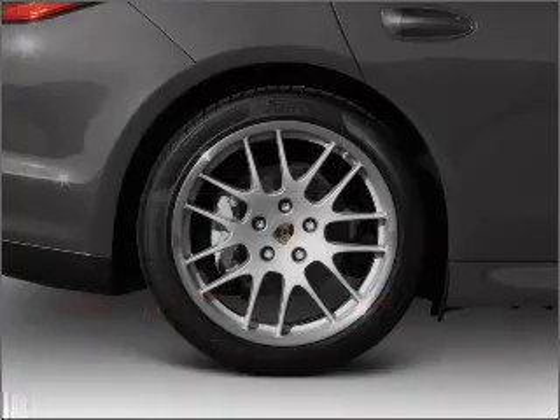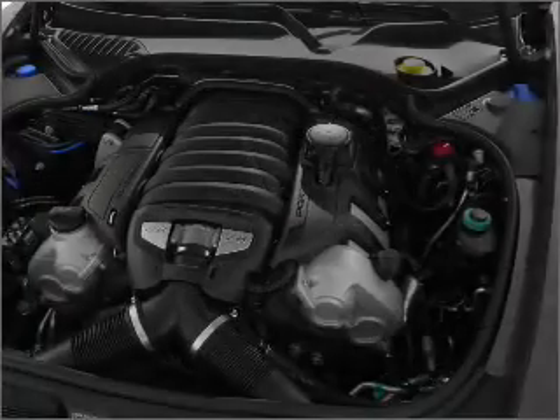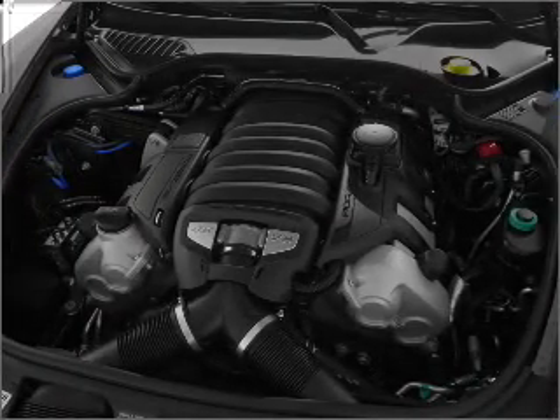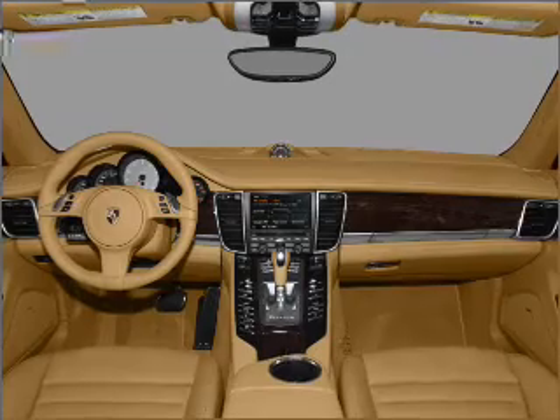Heated seats make cold weather driving more endurable. The sunroof lets fresh air in, and memory settings make for a more comfortable ride. Our website offers more information on all of our vehicles. Call us today to start test driving.